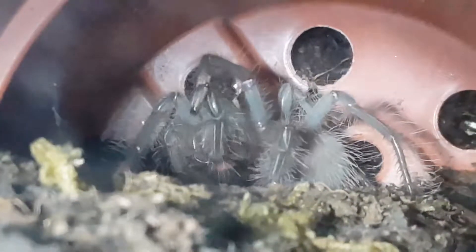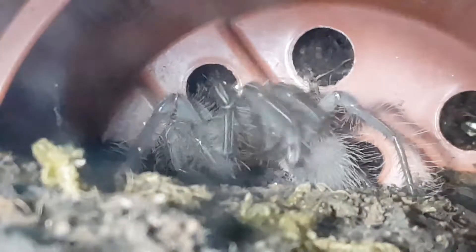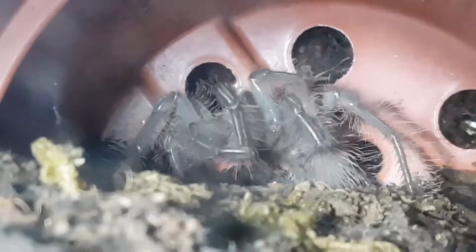But yeah, I just thought I'd film this. You can see her legs are quite shiny still, where she's freshly molted. When she sticks those fangs out, they are some size for her body.